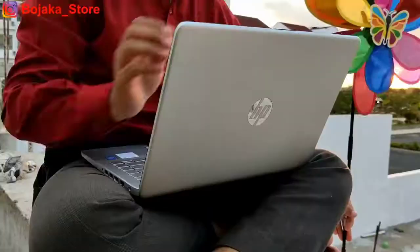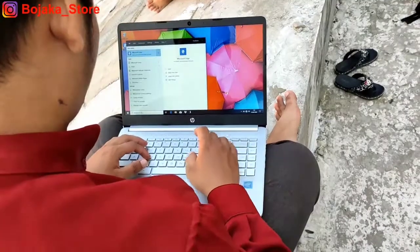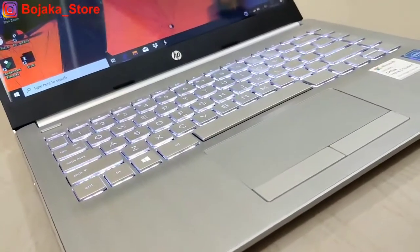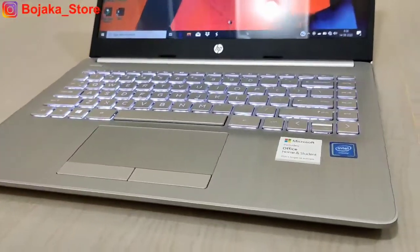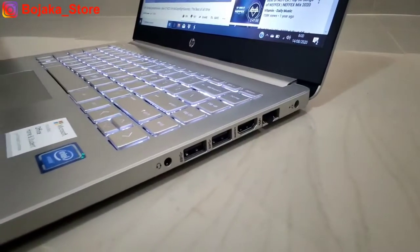Kedua laptop tersebut menjadi sangat populer sejak awal tahun 2020, namun sejak 1-2 bulan terakhir sangat sulit sekali ditemukan di pasaran di berbagai daerah, terutama Bojaka Store yang berada di Banjarmasin, Kalimantan Selatan. Entah kenapa kedua seri tersebut menjadi sangat sulit ditemui, sedangkan permintaan pasar sangatlah tinggi.